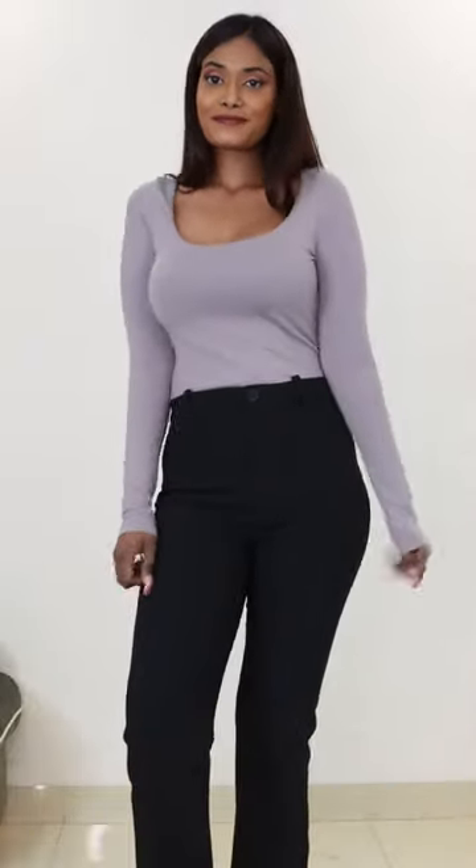This is a bodysuit. I love this color so much. Seamless, deep neckline looks lovely, and the fitting is also perfect. The fabric is thick, looks smooth, and feels comfy.